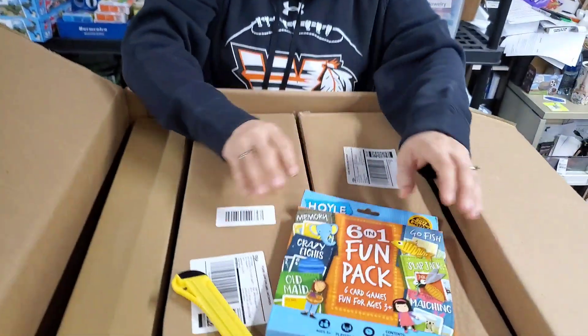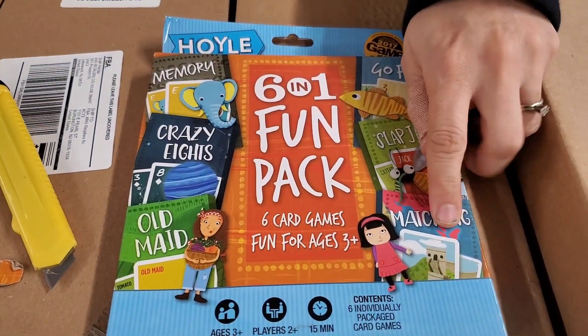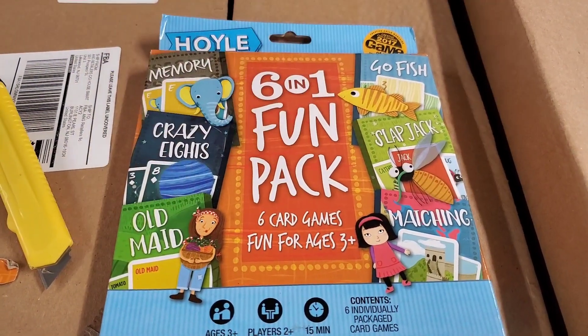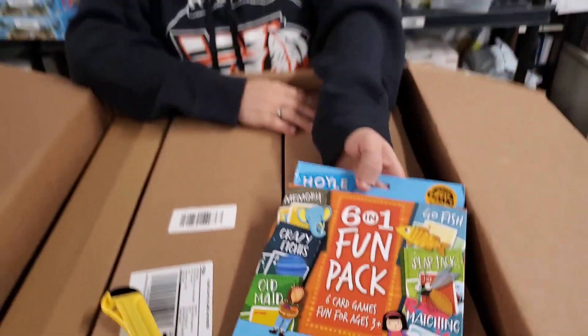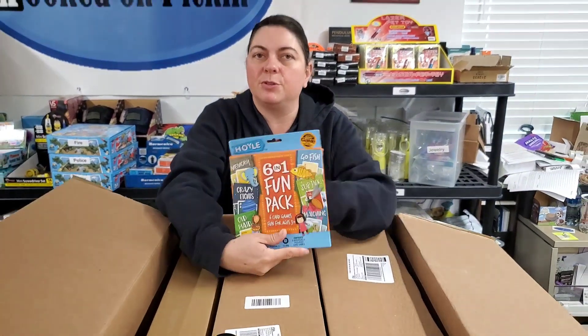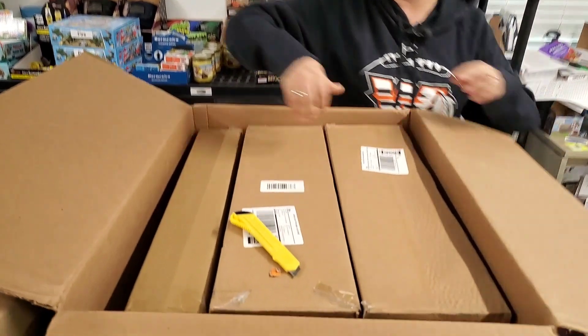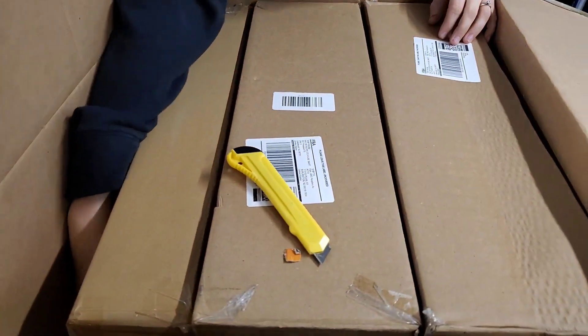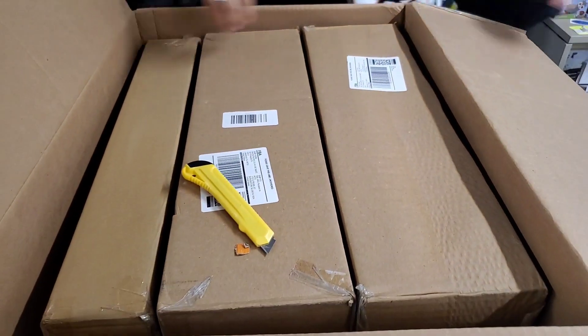What else is in here? Six in one fun pack — so you have Go Fish, Slapjack, Matching, Memory, Crazy Eights, and Old Maid. We'll probably sell this just like this. We used to sell the individual cards — those sold out really fast and we couldn't find them anymore, so I'm really glad to have more games. They'll be nice stocking stuffers.